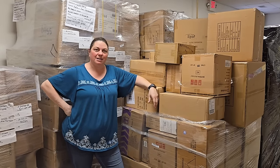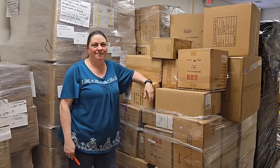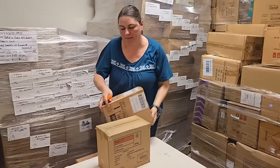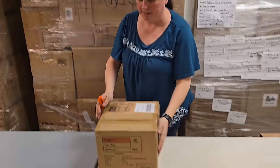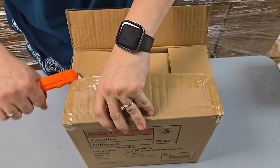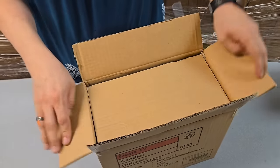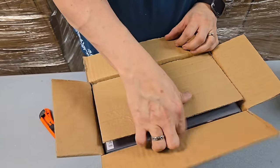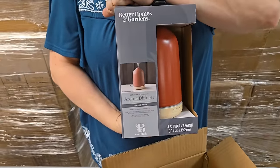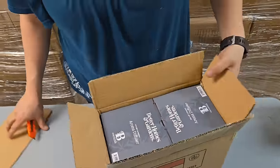Alright, so let's go ahead and get to unboxing. We're just gonna grab a couple of boxes. Somebody was actually in the store looking for this item - it's the aroma diffuser. Somebody was looking for these and we were sold out. They are a nice little diffuser. Better Homes and Gardens.